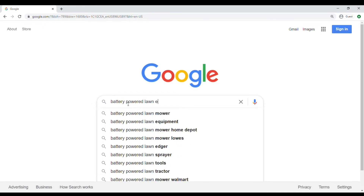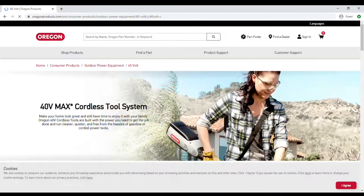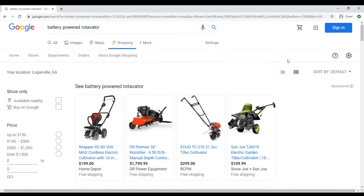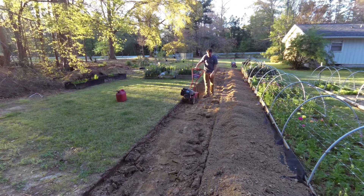With recent improvements in battery technology, the small lawn and garden equipment industry is starting to offer some legitimate alternatives to gas engines. You can get pretty good battery-powered versions of chainsaws, string trimmers, push mowers, blowers, and riding mowers, and even small cultivators are available in both battery and electric versions. But for some reason you still can't get a full-size tiller rotavator in anything but gas.